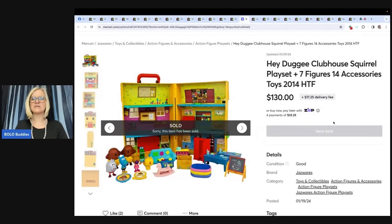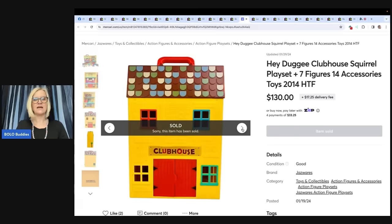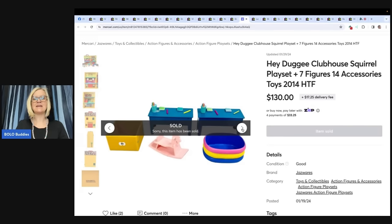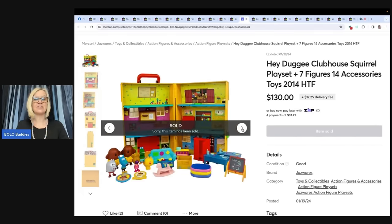Hey Dougie Clubhouse Squirrel Playset — seven figures, 14 accessories, 2014, hard to find. Found at the Goodwill bins with about $3 into it. The seller bought it because they thought it was cute with no idea it was a bolo. It sold within five days on Mercari for the full asking price of $130. Anytime you can find sets with furniture and accessories, that definitely drives up the price.